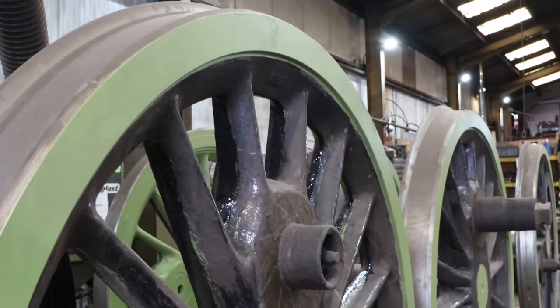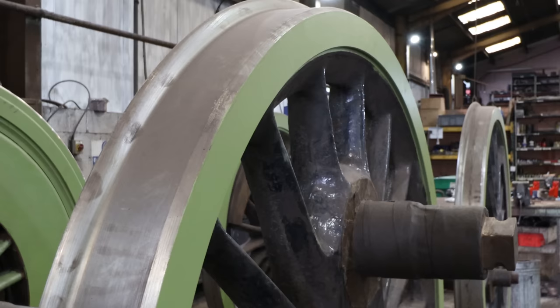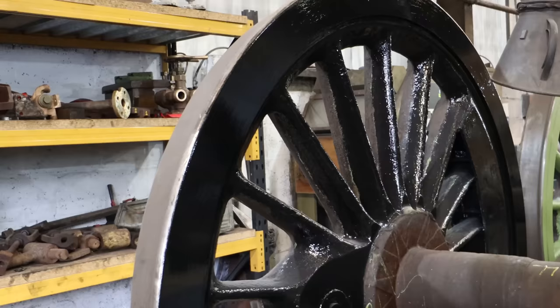Moving down from there we've got 75079's wheelsets. They've all been re-tyred by our friends at South Devon Railway. They're just being cleaned and painted — you can see the insides have started to be painted and we'll move on to the outside in the next few weeks.